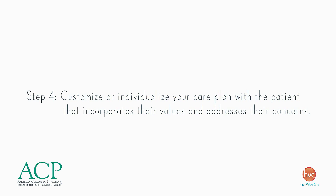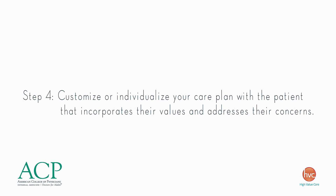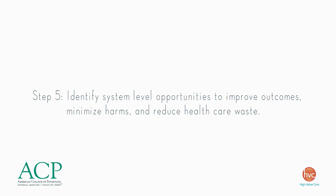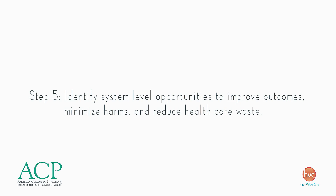Step 4: customize or individualize your care plan with the patient in a way that incorporates their values and addresses their concerns. Step 5: identify system-level opportunities to improve outcomes, minimize harms, and reduce healthcare waste.